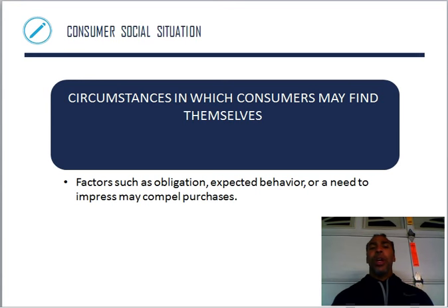A social situation refers to circumstances in which consumers may find themselves. Factors such as obligation — I feel obligated because you're my friend or the salesperson, so I continue to buy from you. Expected behavior or a need to impress may compel purchases. I had friends who played basketball overseas, and if one guy was spending a certain amount of money, the other guy spent the same amount just to stay on par — a need to impress, or just what everybody does.